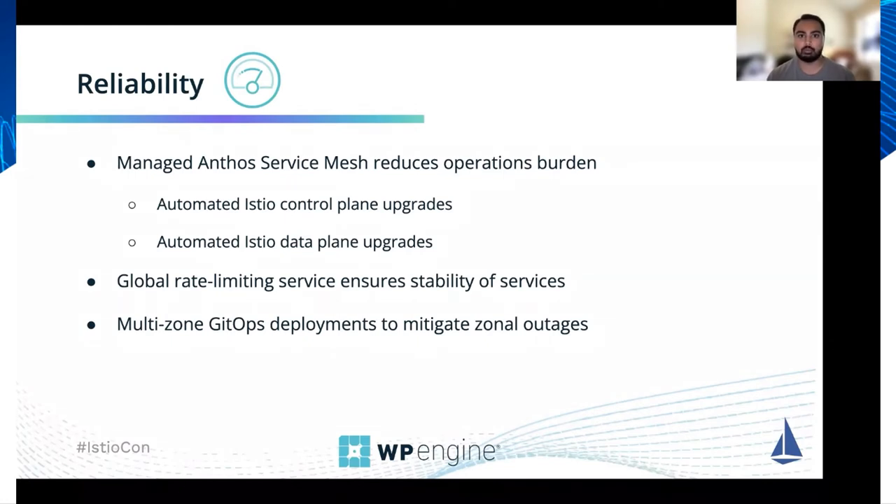We've also stood up a global rate limit service to ensure stability of different services on the platform, and this is integrated directly into the Istio sidecar using Envoy's rate limit API. We're also deploying across multiple zones in our cloud provider to mitigate any zonal outages, and as I mentioned earlier, we're using GitOps for deployments to our infrastructure.